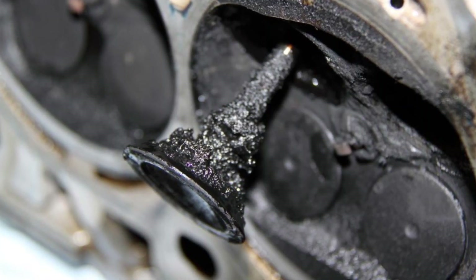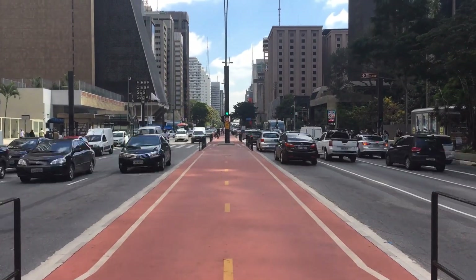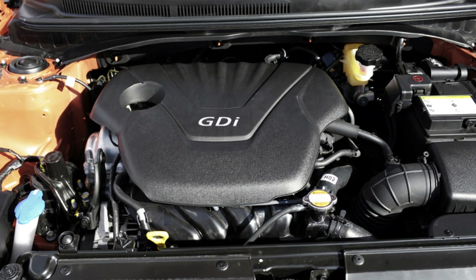Secondly, all engines are prone to carbon buildup, especially if something in the injection and air intake system is not okay, and especially if such engines are mainly driven in city traffic. Direct injection engines are more likely to develop these problems. Carbon buildup is formed from the byproducts of combustion and will form much faster if your engine doesn't burn all the fuel injected into the chambers.